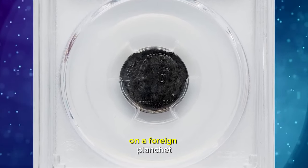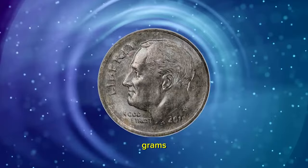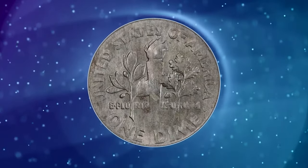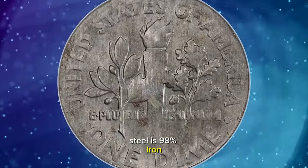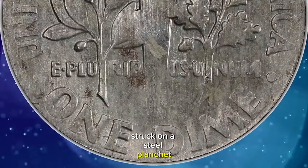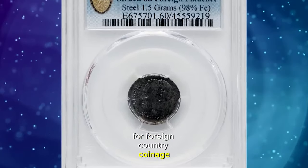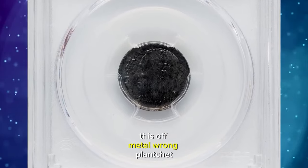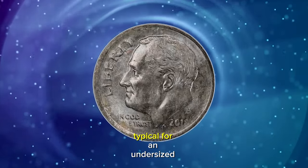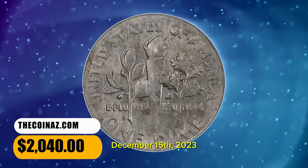2018 D Roosevelt dime struck on a foreign planchet, graded as MS60 by PCGS. The weight of this error coin is 1.5 grams and it contains 98% iron, while the expected weight of a clad dime is 2.27 grams. The traditional alloy of steel is 98% iron and 1.5% copper with a trace of other elements; thus the present dime was struck on a steel planchet. Presumably the planchet was purchased from a private firm that also provided planchets for foreign country coinage. According to Heritage Auctions, this off-metal wrong planchet mint error is steel-gray with hints of russet toning. The borders are softly struck, typical for an undersized planchet, and no marks are of any notice. It was sold for $2,040 on December 15, 2023.